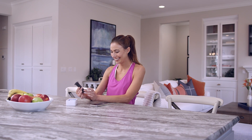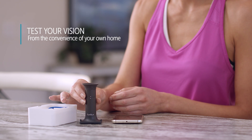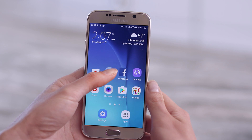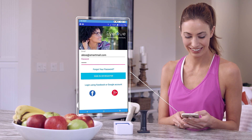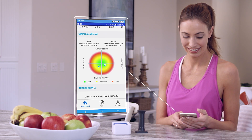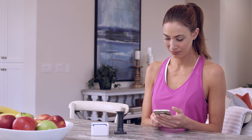Now there's a simple, intelligent way to test your vision and track the results from the convenience of your own home. Introducing the IQ Personal Vision Tracker, a low-cost optical device and mobile application that accurately measures your vision and delivers vision correction records that can be used to order new eyewear.